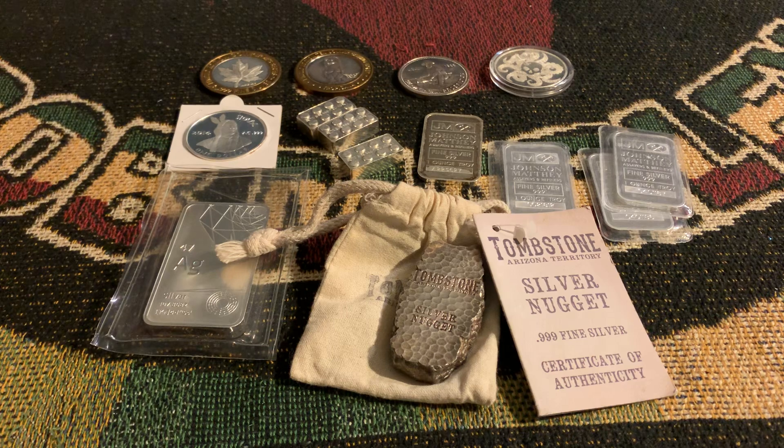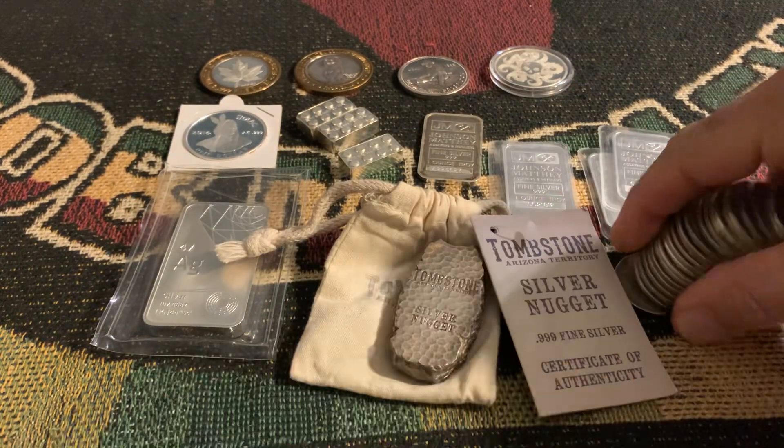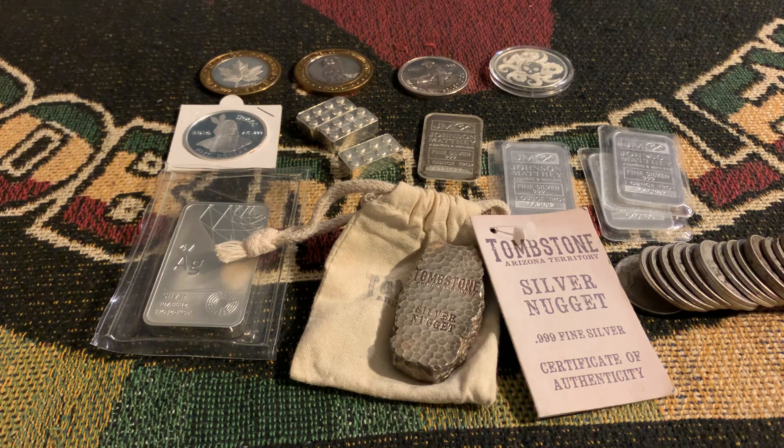We also have, I believe, $22 in face value in Walkers. We'll have those. If you're looking for a constitutional, we'll have some. That's all I got, though.